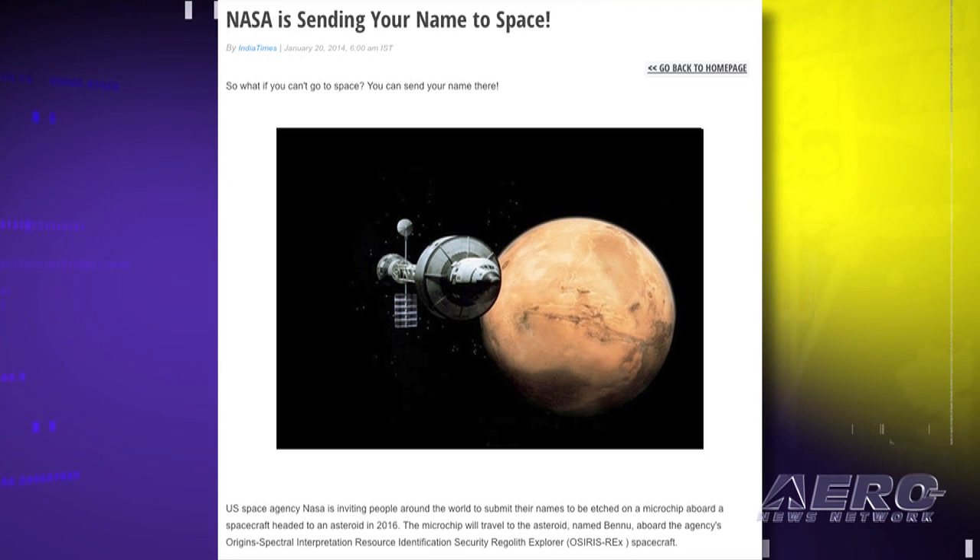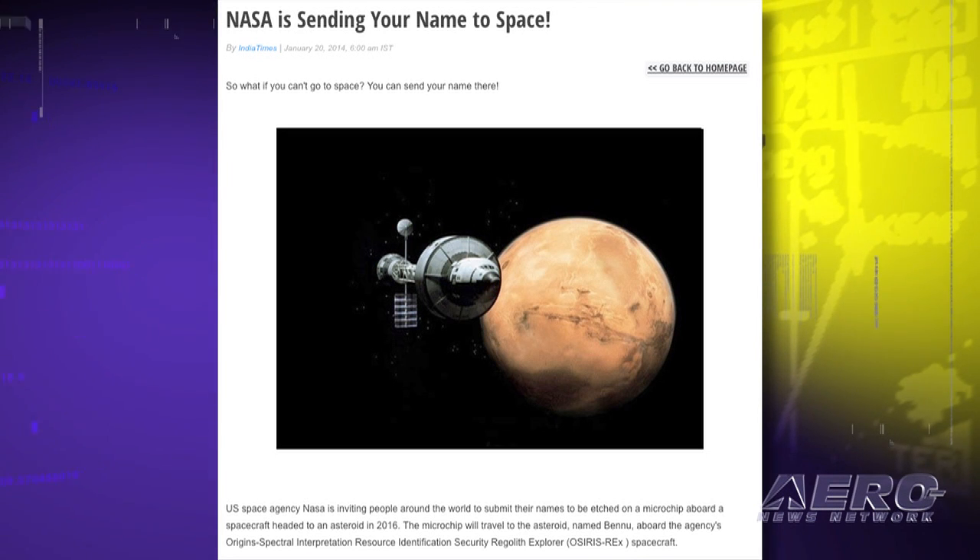The mission will assist the agency in identifying the population of potentially hazardous near-Earth objects, as well as those suitable for exploration missions. That's our program. You can get comprehensive, real-time, 24/7 coverage of the latest aviation and aerospace stories at aero-news.net. Airborne is streamed twice weekly and is always online — join us every Tuesday and Friday for a new edition of Airborne. I'm Ashley Hale. Thanks for watching.